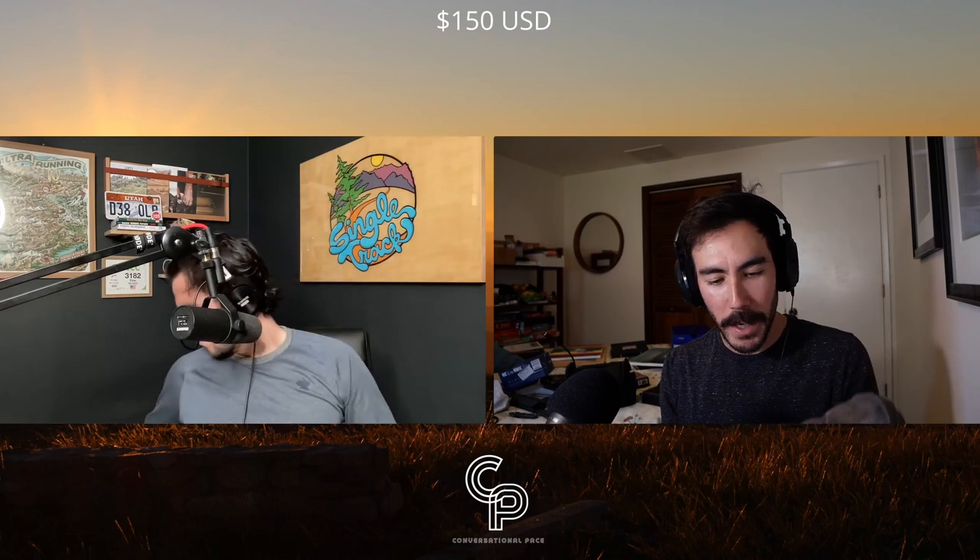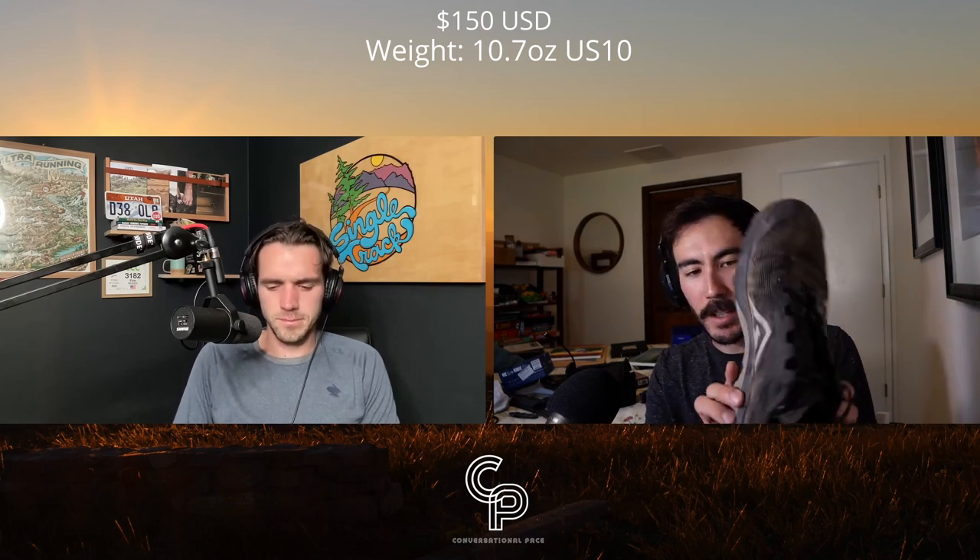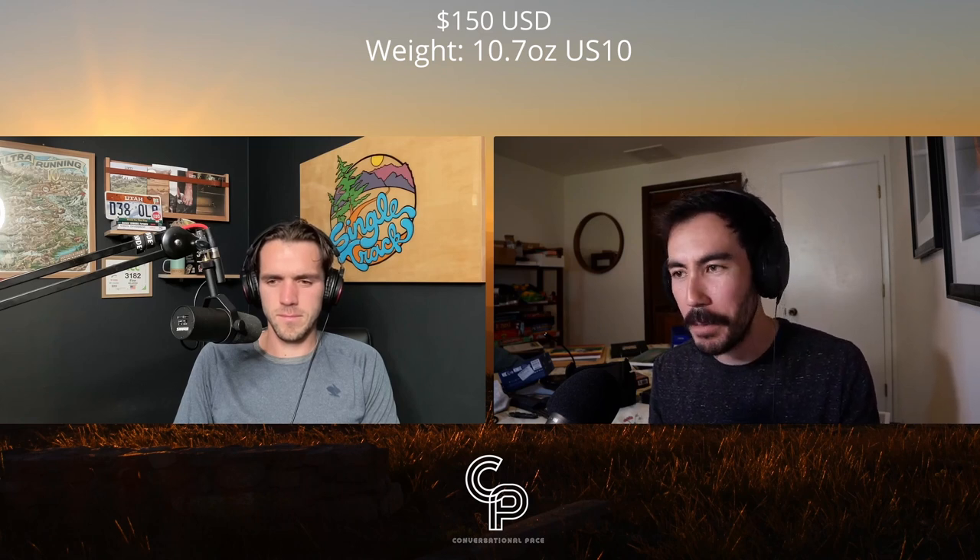A few shoe stats: there's a $10 price hike over the previous generation, so this one is now $150 US. The weight on mine is 10.7 ounces — a very dirty weight — it probably started around 10.4 ounces. Size 10, we're looking at 27.5mm of stack in the forefoot and 32mm in the heel including the insole and outsole, so the actual midsole foam is closer to 20mm in the forefoot. Four-and-a-half millimeter drop, increased by half a millimeter over previous Kigers — I challenge anyone to notice the difference between 4 and 4.5mm.